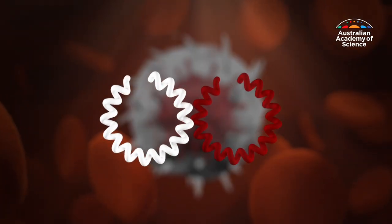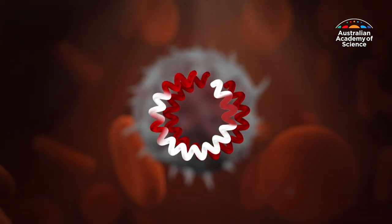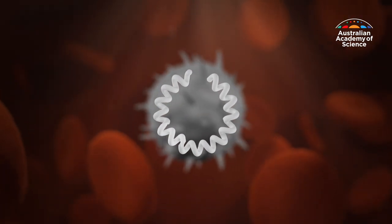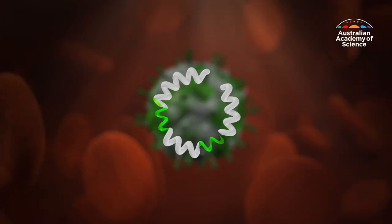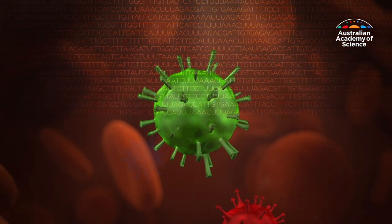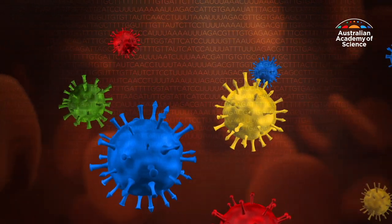Our cells react by reading the genetic code of the virus and creating viral copies. But sometimes a piece of the genetic code gets lost or changed during the copying process. This creates a mutation in the virus. Many of these mutations will do almost nothing, but some can help or hinder the virus's ability to survive.